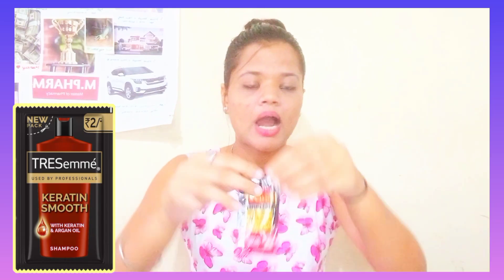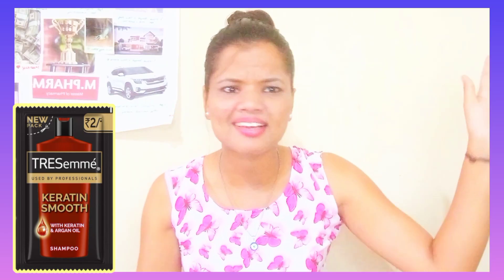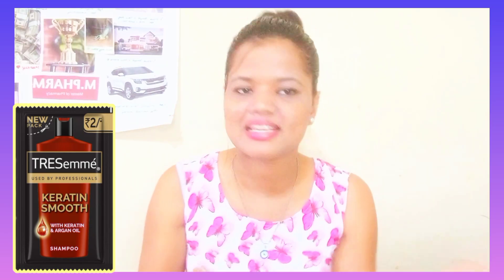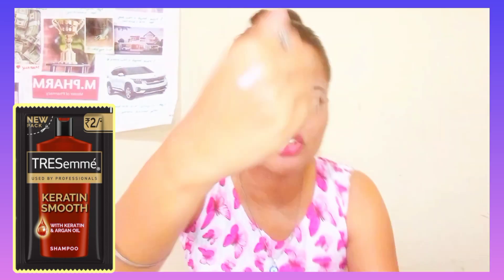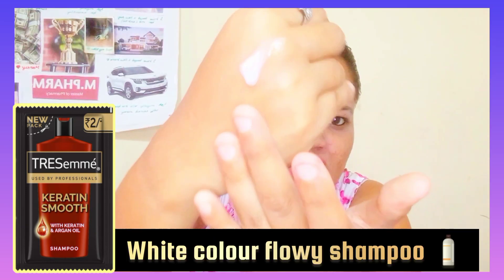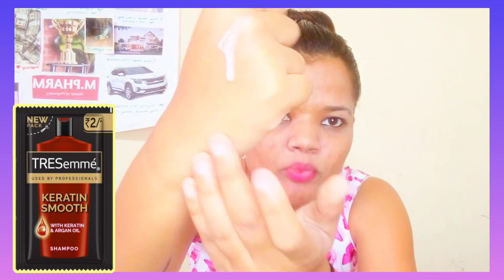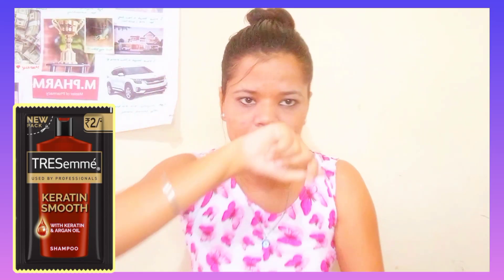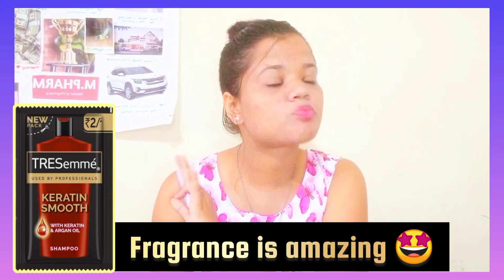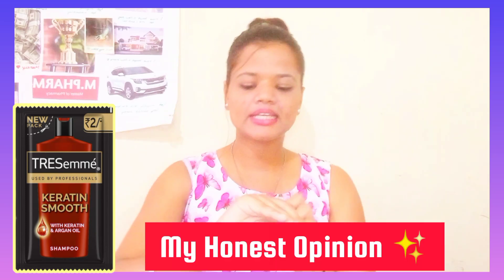You can open it easily — no problem, no scissors needed. The shampoo is a light, slightly whitish, transparent color as you can see — it is very flowy. Speaking of fragrance, it is very amazing. Now let's talk about hair cleansing.